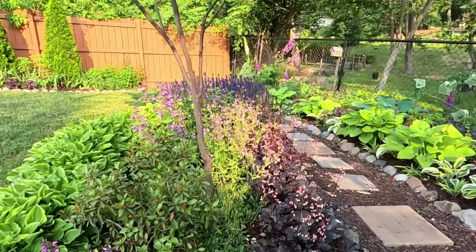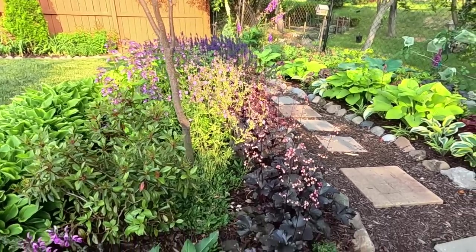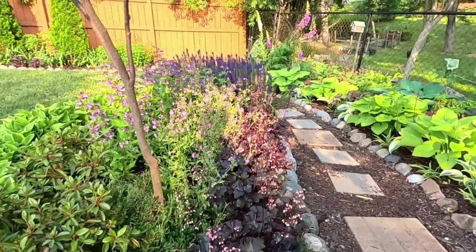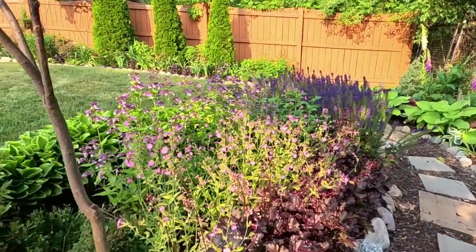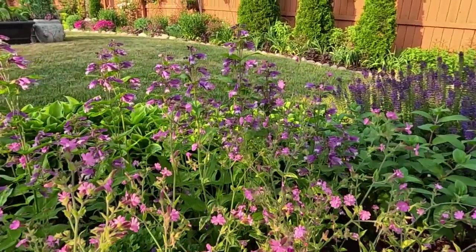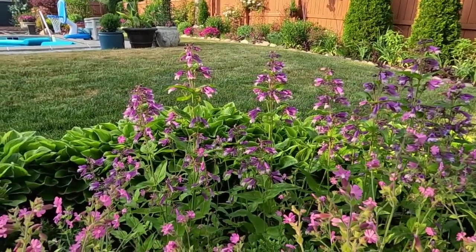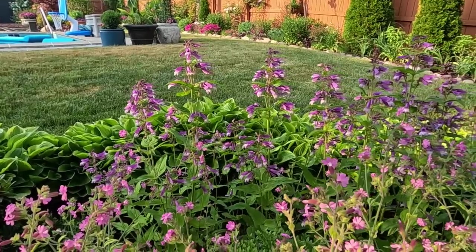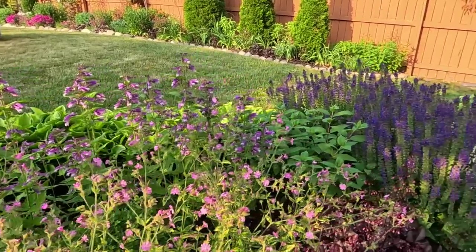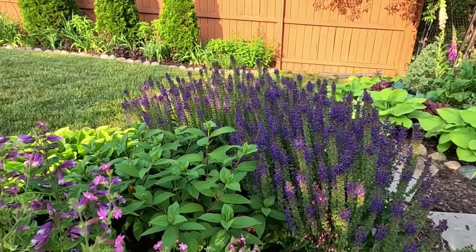I'm really enjoying this garden bed right now — we have some blooms coming up on the heucheras; this one is the Black Pearl. We have lots of blooms still on the Royal Catchfly, and right behind that, mingling with it, is the Violet Dusk penstemon. I think they look so beautiful together and the pollinators really love both of them. On the end we have the April Night salvia and you can just see the bees buzzing all over it.